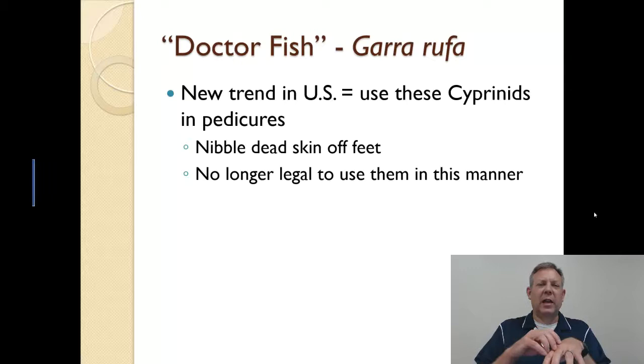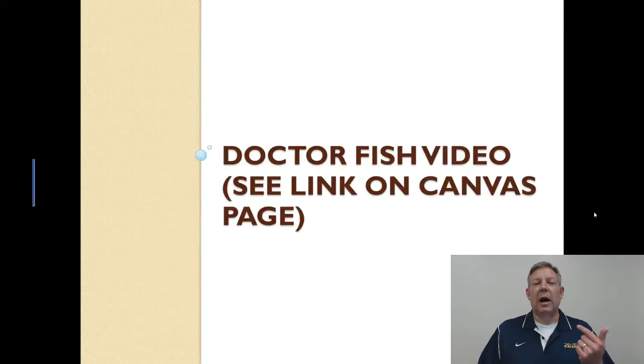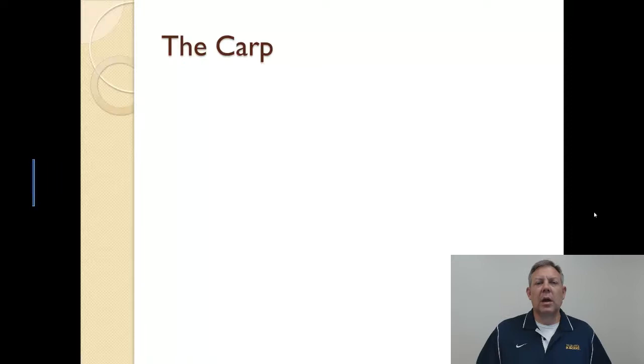These fish clean ectoparasites off of other fish or eat scales in their native range. But they can be used — there's a new trend where they're used for pedicures. You stick your feet in the water and the fish come and eat all the dead skin off. It was starting to become popular, but there's a lot of concern that if we allow people to bring these fish in, they're just going to release them and we'll have one more invasive species. So they have been outlawed — they are no longer legal in the U.S. I put a link on the Canvas page for you to check out the Doctor Fish in action.